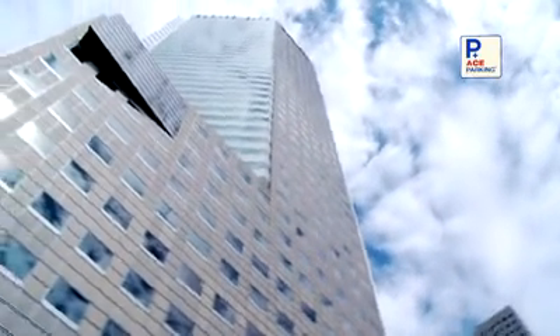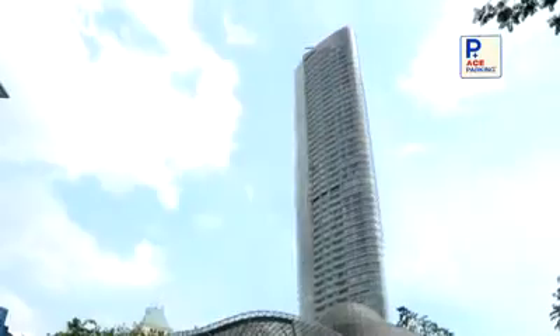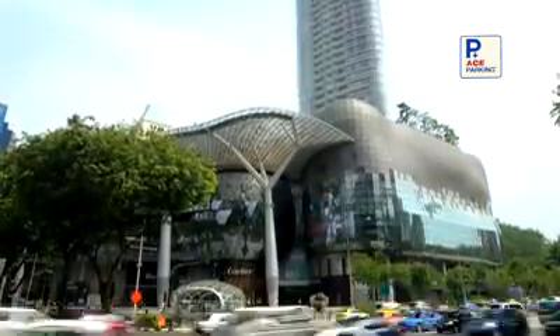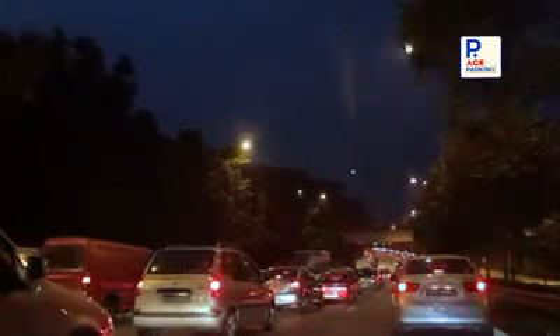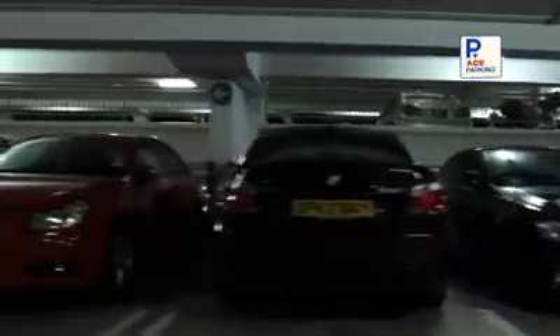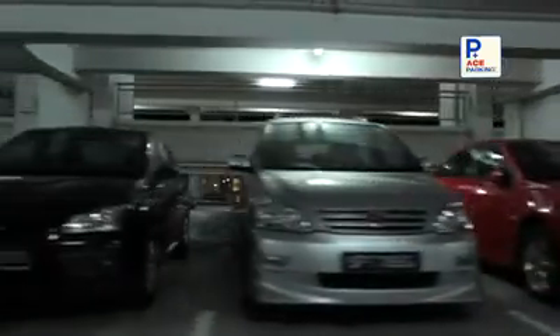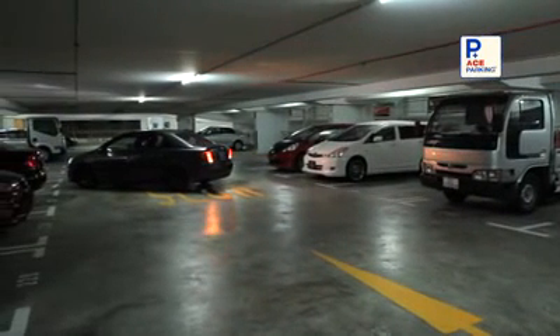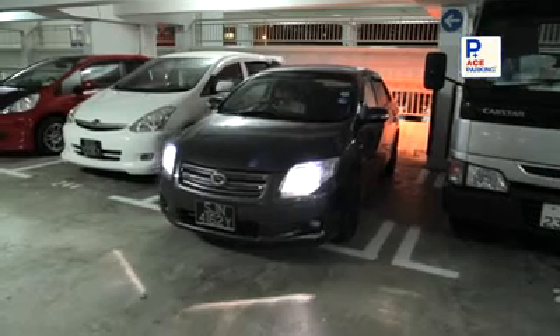One very pressing issue for developed cities around the world is limited land space with dense traffic population. This is no different in most cities, where the number of car owners is increasing exponentially year on year. It is not uncommon for a driver who comes home at night to find himself having to drive around a multi-storey car park for five minutes before he gets to find a vacant lot, as the lower levels are all occupied by drivers before him.